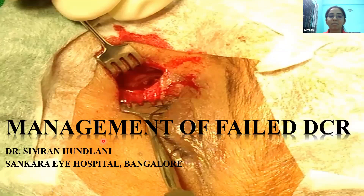Good evening, everyone. I'm Dr. Simran Hundlani from Shankara Eye Hospital, Bangalore, and I'll be discussing the management of a case of failed DCR.